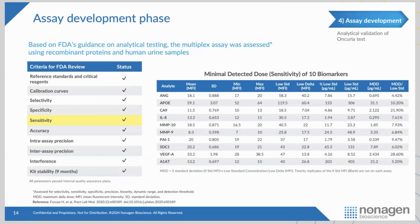In our analytical validation study, we followed the steps that the FDA has set in their guidelines — calibration curve, selectivity, specificity, sensitivity. I'm highlighting sensitivity here in particular — really, how low can you go with your assay in detecting the lower limits of the analytes. We were able to complete our analytical validation with the assay.